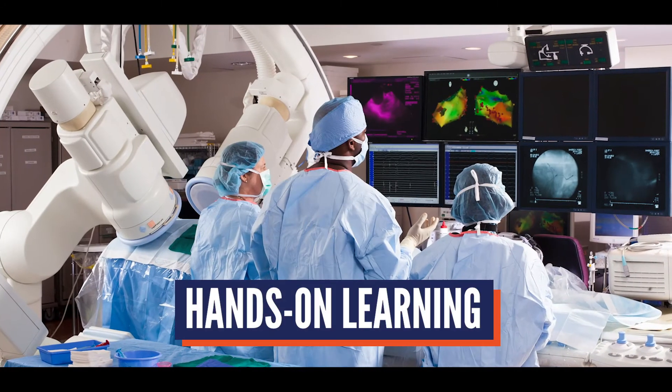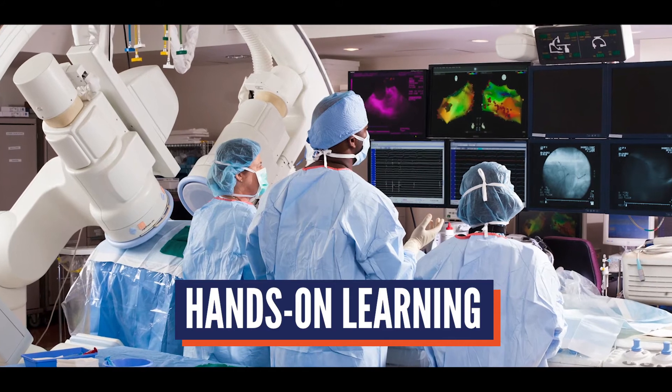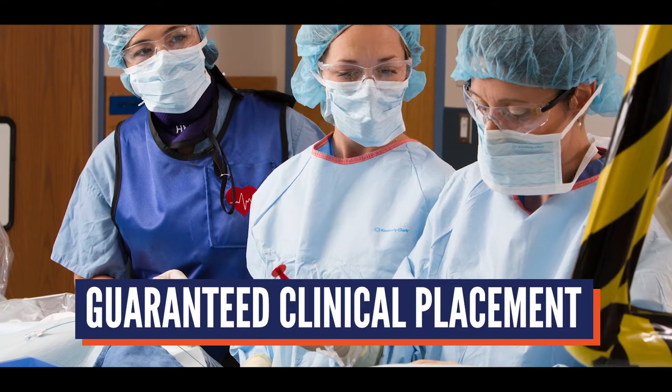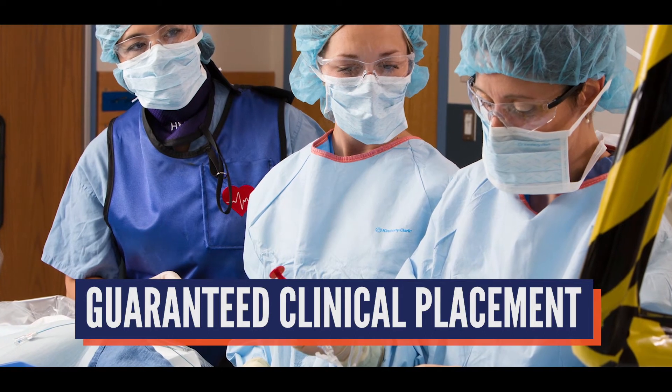I'm a Lancaster native and there's a great reputation of PA College around here. We have a really great simulation lab that we're sitting in right now, where we got to spend a lot of time with personalized instruction from our instructors and got to practice our hands-on skills before we ever even set foot into a real lab or touched real patients.